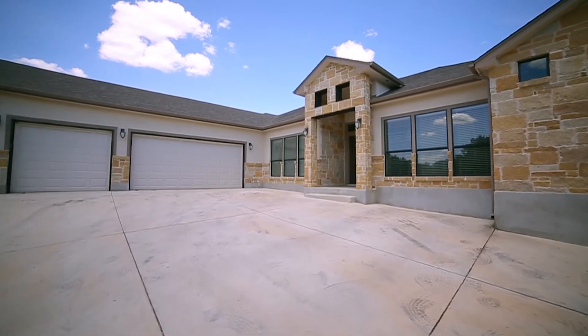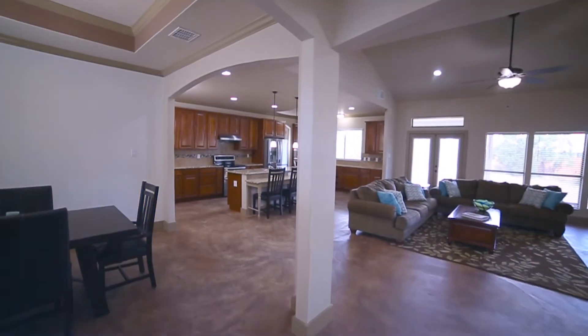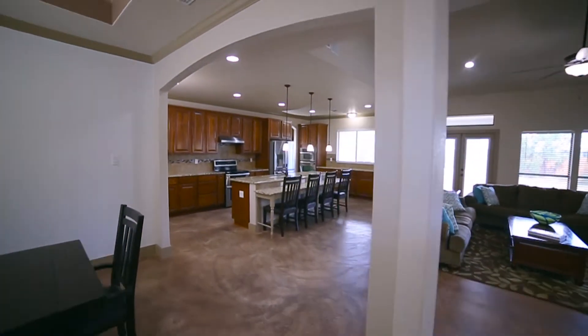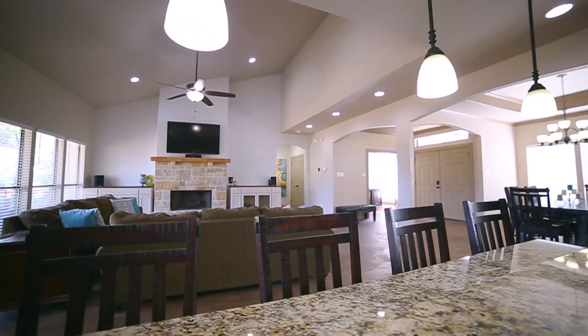As you step through the grand entry with French doors and archways, you'll immediately notice the open floor plan, natural light, and stained concrete floors.